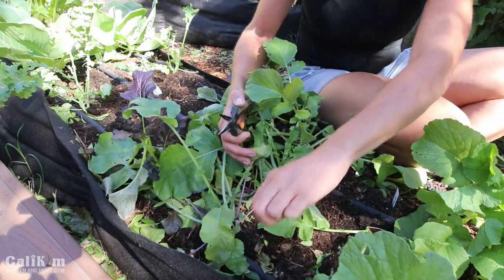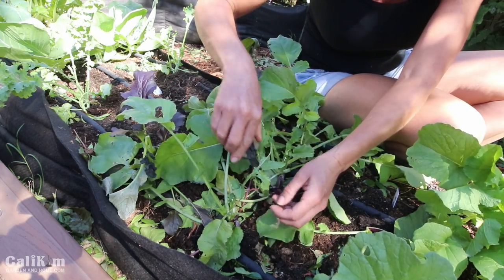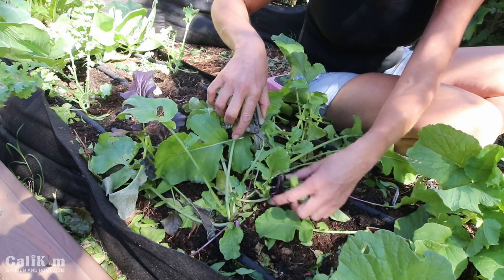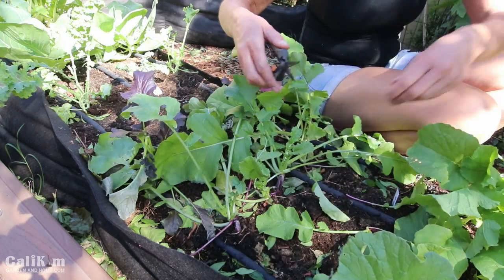These are All America Selections variety of vegetables — All America Selections winners — very easy to grow, and I have no doubt that they will just bounce right back. These radishes are nice and zippy, a nice zippy green, and they're going to make a very tasty salad.